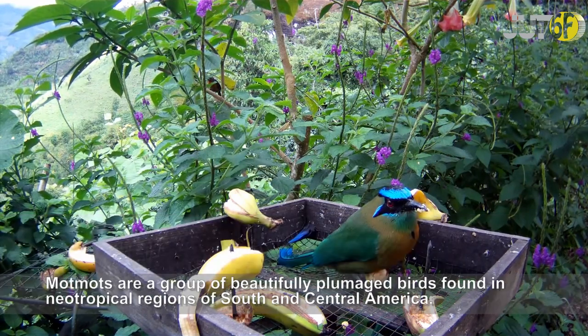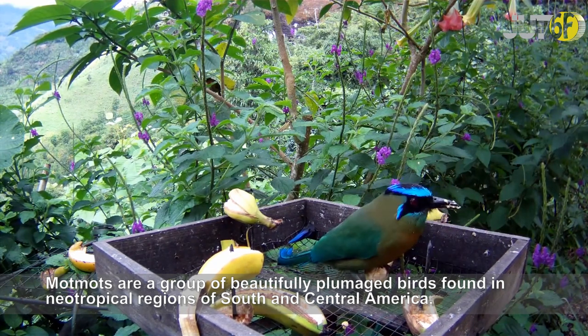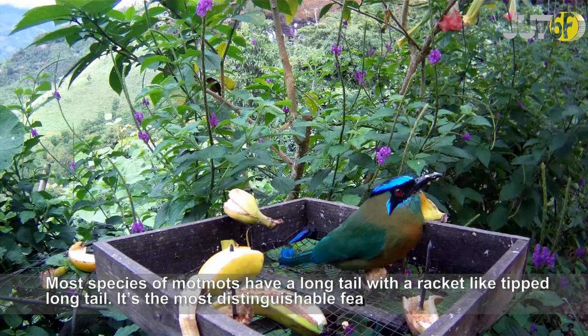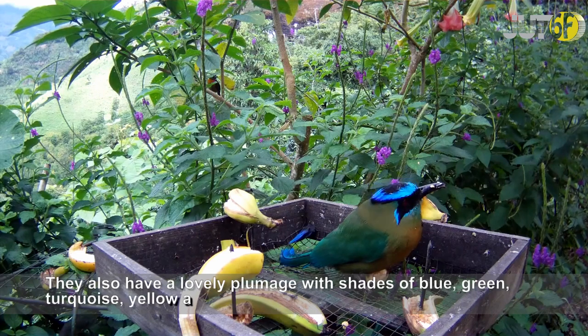Motmots are a group of beautifully plumaged birds found in neotropical regions of South and Central America. Most species of Motmots have a long tail with a racket-like tipped long tail. It's the most distinguishable feature of Motmots. They also have a lovely plumage with shades of blue, green, turquoise, yellow, and orange.